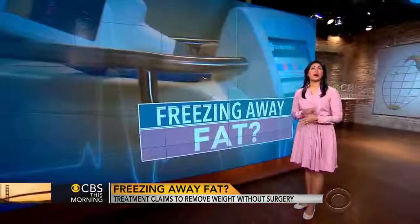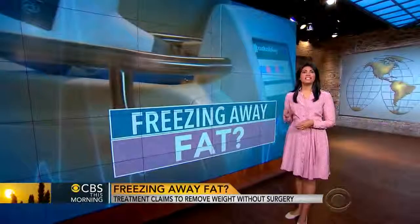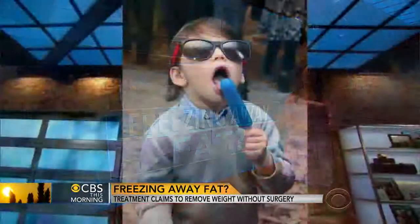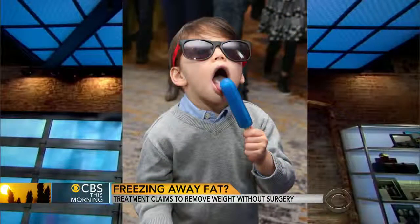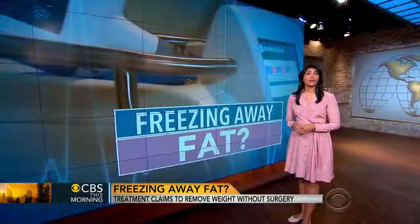This is one of the rare medical stories where all the academics we spoke to agreed that the procedure works if it is used on the right patient. The basic idea for CoolSculpting stems from kids who routinely ate popsicles. Doctors noticed they grew up to be adults with dimples because the cold was killing the fat cells in their cheeks. So now doctors are applying that principle to other parts of the body.